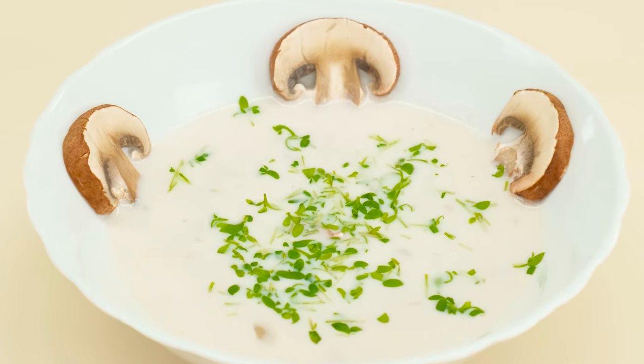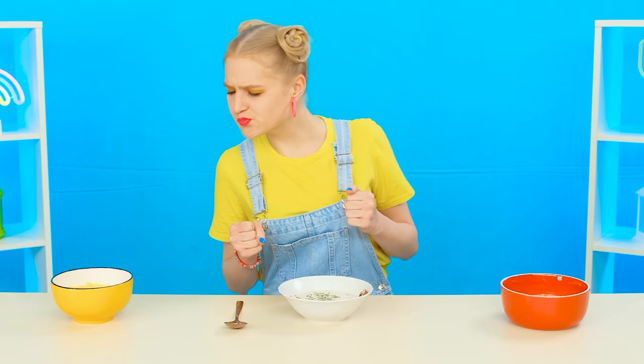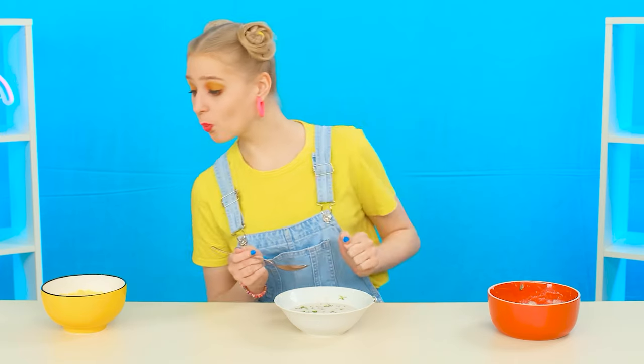Whose soup will win Mary's heart? Jane's turned out very well. And grandma's mushroom soup looks just wonderful. But the chef's exclusive soup looks no worse. Let's start with this one. Smells strange. Are these mushrooms? I hate mushrooms! Next one.